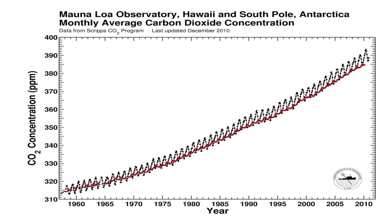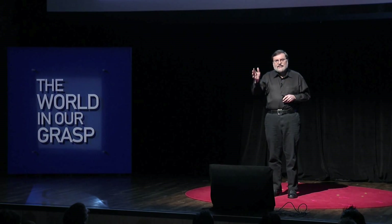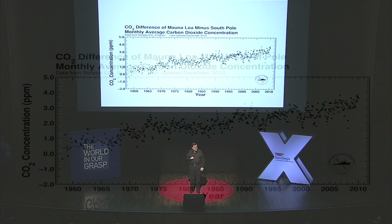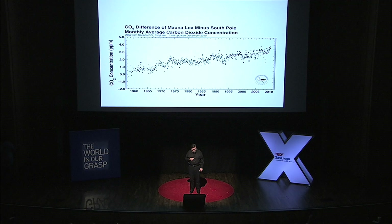Let me show you a little story. This is the CO2 at Mauna Loa. The red line is the CO2 at the South Pole. The difference between them is how much CO2 is moving from the Northern Hemisphere to the Southern Hemisphere — and you can see that it's increasing. I'm from the Southern Hemisphere. We love you. But don't be surprised someday if we say, thanks for the iPhone, thanks for the Rolling Stones, but keep the CO2.